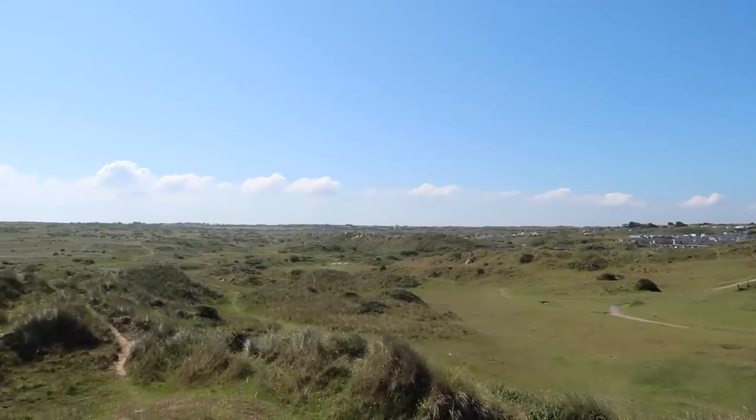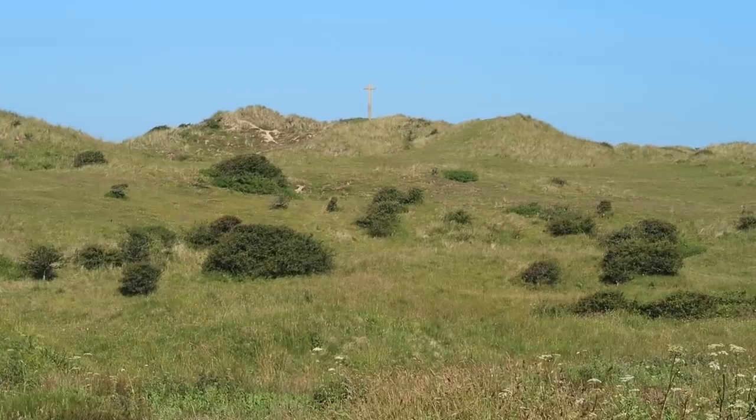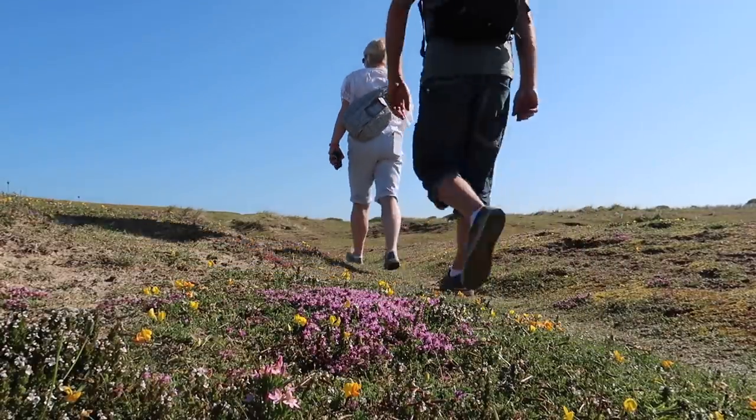There are lots of paths on the dunes, as we've already discussed, and we're following the one suggested by the book with the white markers. At this point we can see the cross indicating the oratory on top of the dunes, but there's also an older cross — the Celtic cross from around 900 AD. We're going to take a little detour to the right to visit the old cross and church.